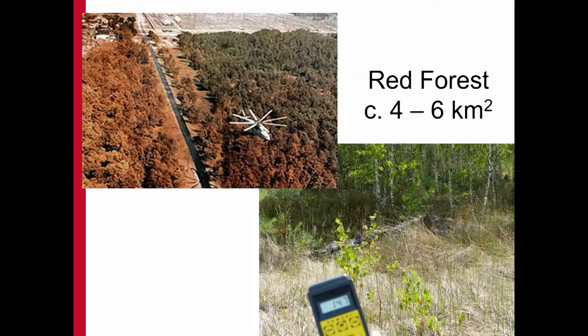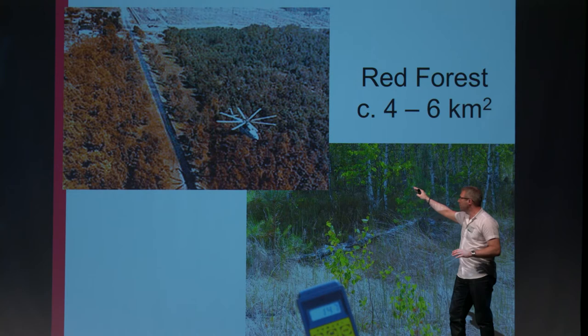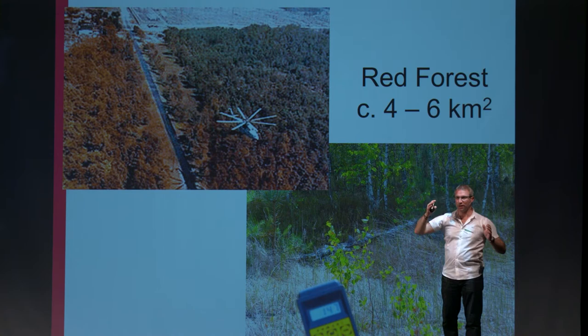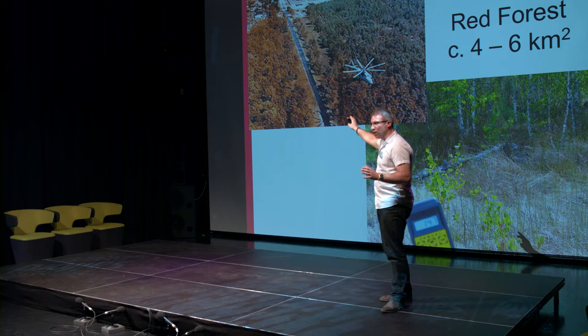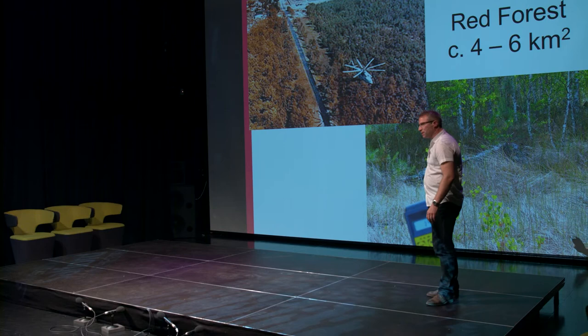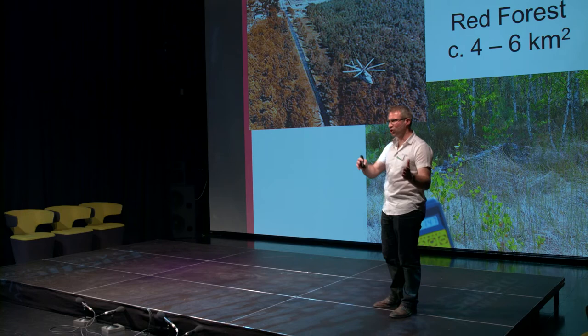In terms of the immediate impacts of the radiation, here you see an image showing an orangey-red coloration to a series of trees, and then quite a sharp transition through to green. That image is showing a plume of radioactive contamination that has gone through this pine forest area. The radiation levels were so high that it caused the death of those pine trees. If you go to that same location now, you see silver birch trees quite commonly, because birch trees are more resistant to radiation. So there's been this natural succession process, this change from dead pine trees through to a surviving birch forest.